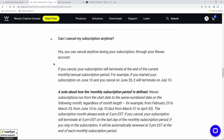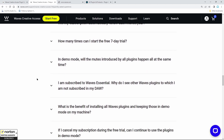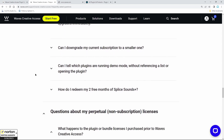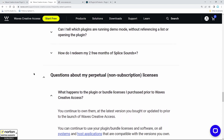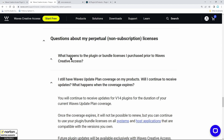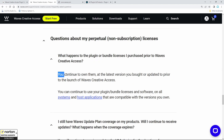Of course you can cancel anytime. You can upgrade or downgrade plans. Now, for questions about perpetual non-subscription licenses — meaning how Waves has always sold plugins up until today — if you own any Waves plugins previously purchased, you have a perpetual license. What happens to a plugin or bundle license you purchased prior to Waves Creative Access? You continue to own them. That sounds awesome — but at the latest version you bought or updated to prior to the launch of Waves Creative Access.